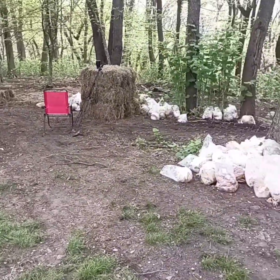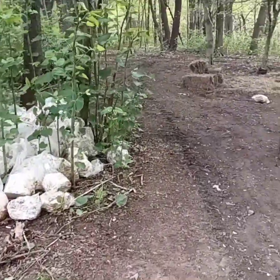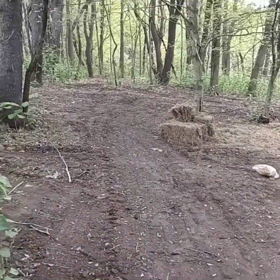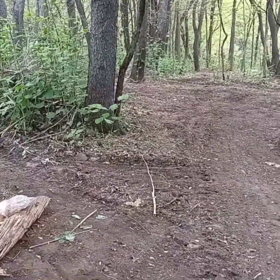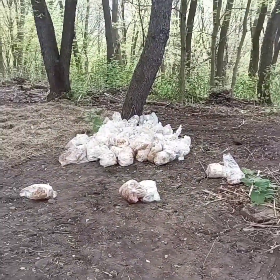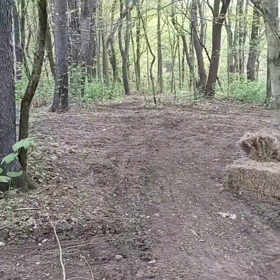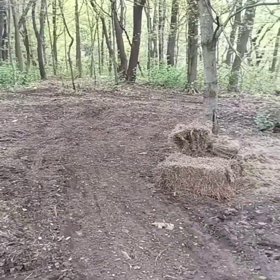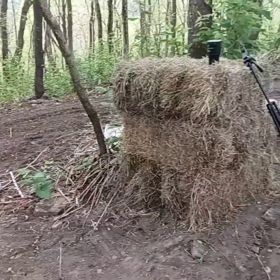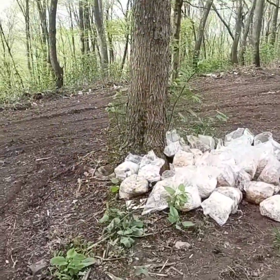Welcome to the start of the Mushroom Garden in the Woods. All these bags are spent bloom bags. They've been used for commercial growing and they no longer really have the efficacy that they did when they began. So we're going to recycle these and we're going to bring new life to them.